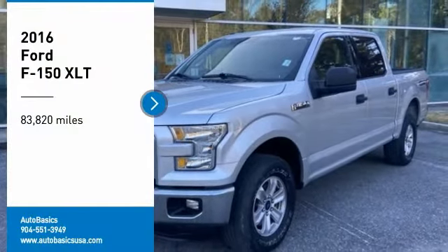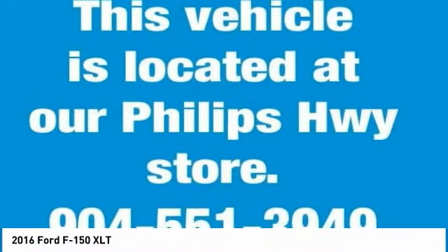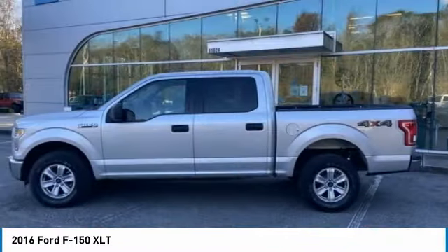You are going to love the 2016 F-150. A Ford F-150 knows how to handle any situation. It's built to follow orders. No whining.